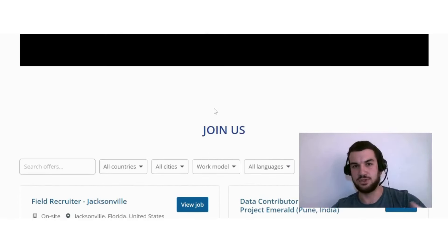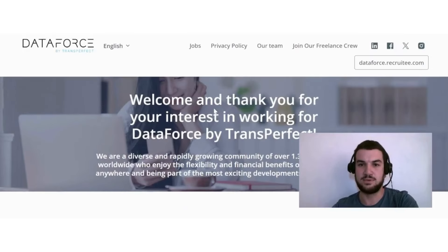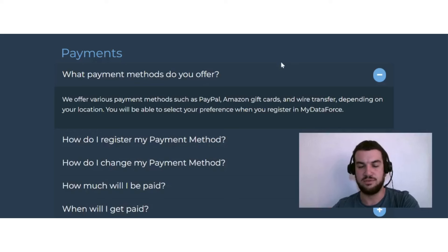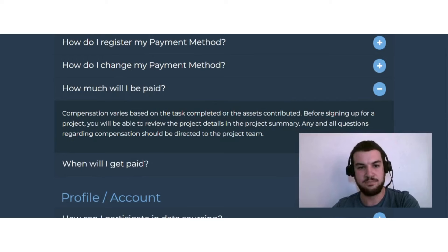There appear to be mainly language data annotation jobs available, but these can still be good options to check out if you're searching for short or longer-term positions. In the FAQ section, they provide information about payments — they offer PayPal, Amazon gift cards, and wire transfer depending on your location. Compensation varies based on the task completed or the assets contributed.